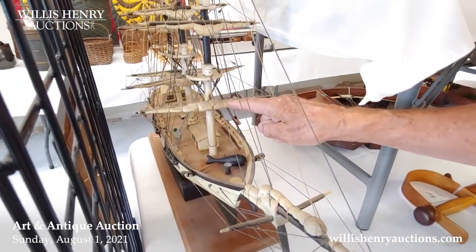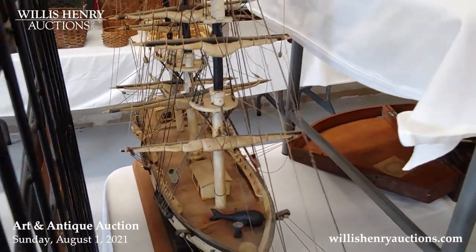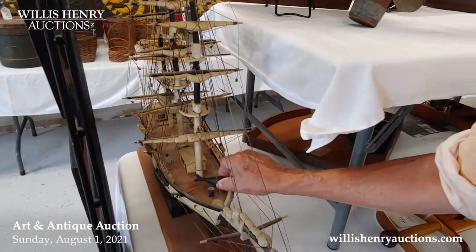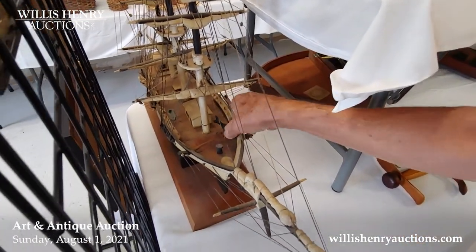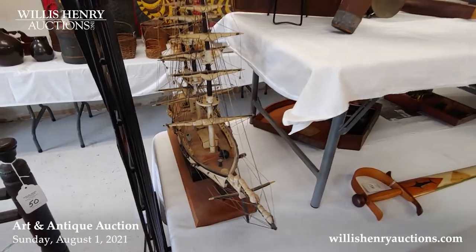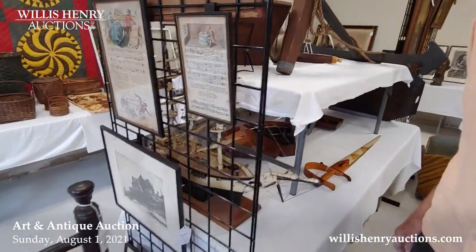We have other nautical things. This came out of a great house in Hingham — it's a whale boat, and the sails are all hand-carved wood, bunched up as if they were actual sails. Somebody carved a funny little whale to go with it. That's very cute. It needs a little bit of restringing but not much.